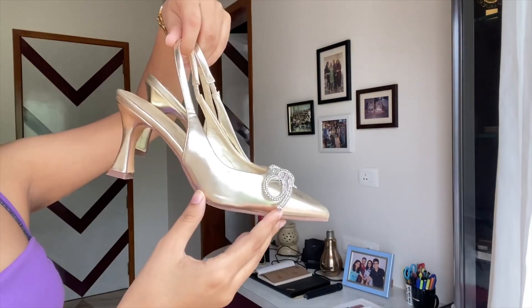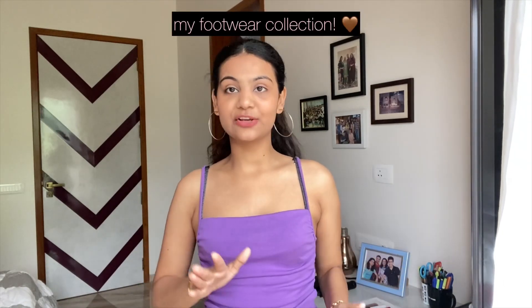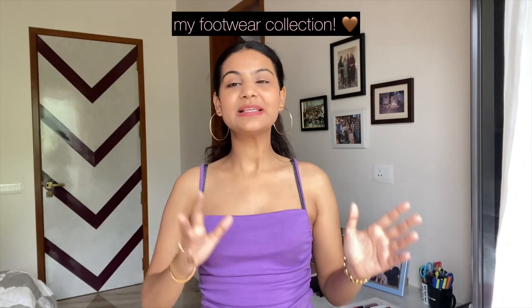Hello everybody, my name is Pura Bhumak, welcome or welcome back to my YouTube channel. Today's video is going to be really interesting, very fun and super informative. It's going to be on the lines of my shoe collection — flats, heels, sneakers — basically footwear that I recommend you guys.